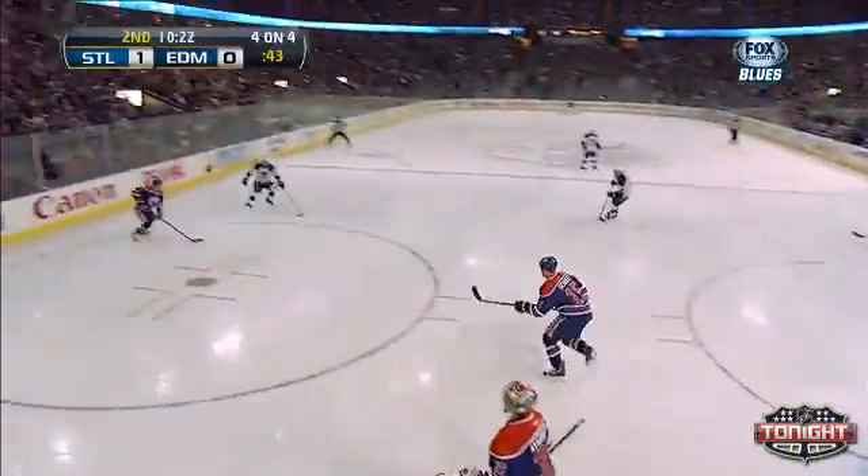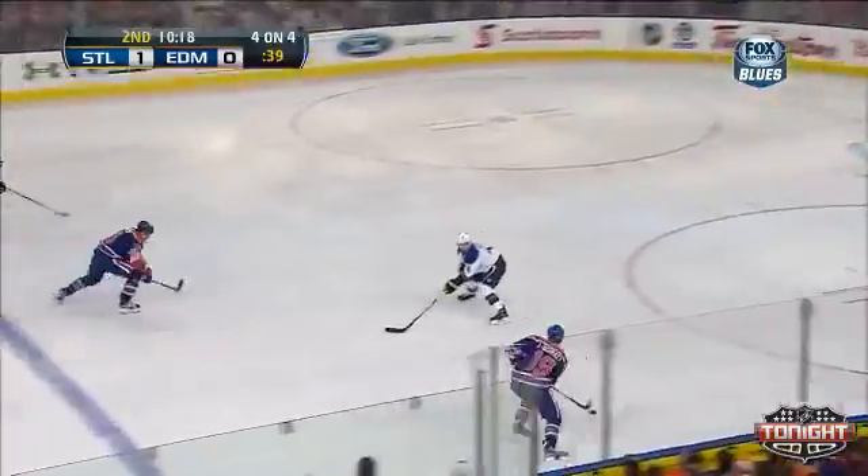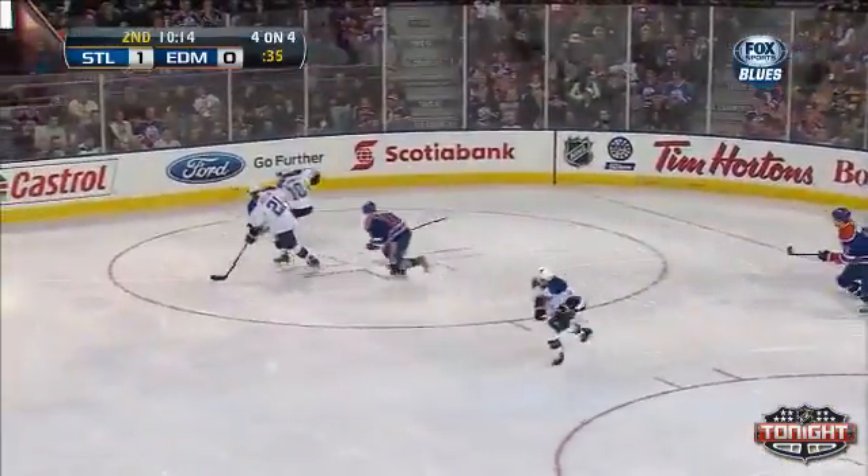So we go four on four. And the Oilers quickly to center right. Here's Justin Schultz in with Horkoff. And sticked away by Halak. Good read there.